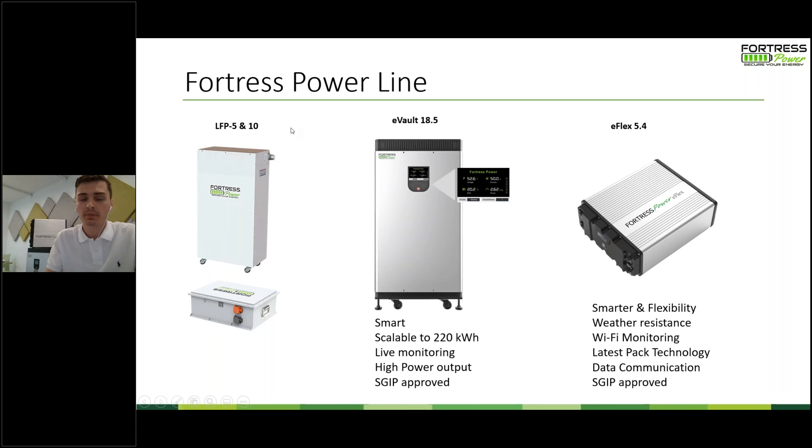Here is our product line. From left to right, we have the LFP5 and LFP10 — two of our older products — and now we really focus on the eVault 18.5 and the eFlex 5.4. The eVault 18.5 is our flagship product at 18.5 kilowatt hours of total capacity and can stack up to 12 for 220 kilowatt hours, making it suitable for small residential to small commercial applications. It features live monitoring with a fully functional LCD display showing voltage, state of charge, power, and current. It's SGIP approved for California installers at 17.7 kilowatt hours AC — really the biggest bang for your buck on the market.